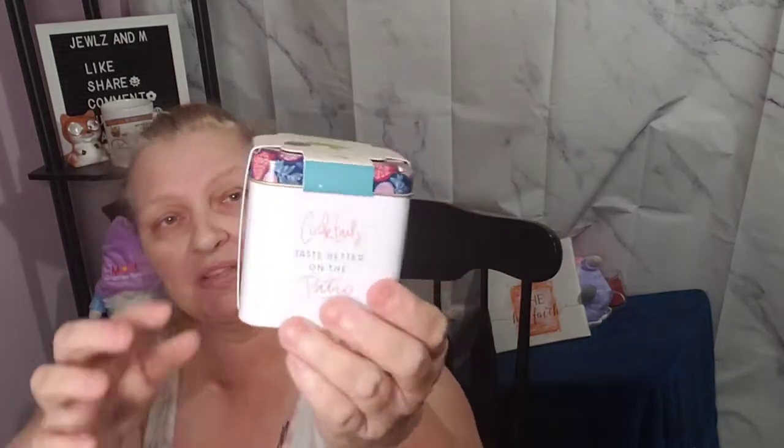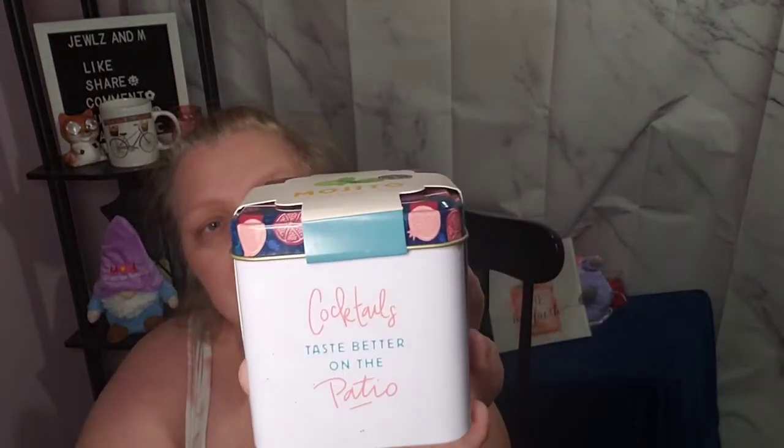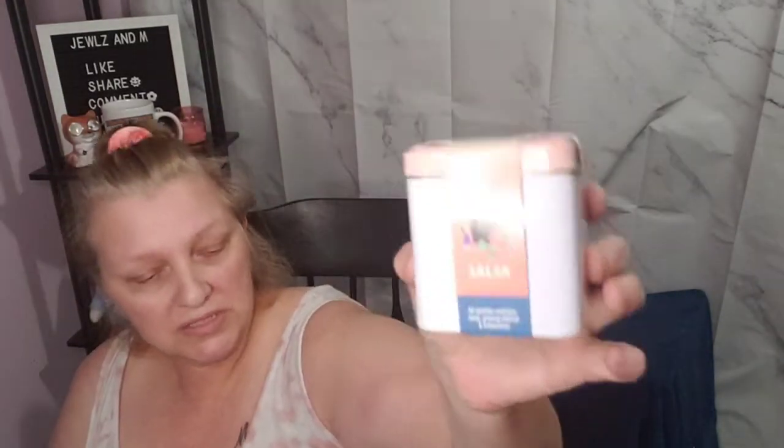They also had these — they're called Grow Your Own kits. This one is a mint grow kit. It comes in a little tin and it says 'Cocktails taste better on the patio.' All your materials to grow are inside. Then this one says 'First comes love, then comes salsa' and it's a cilantro grow kit. I thought those were super cute so I got both — those were the only two varieties they had.